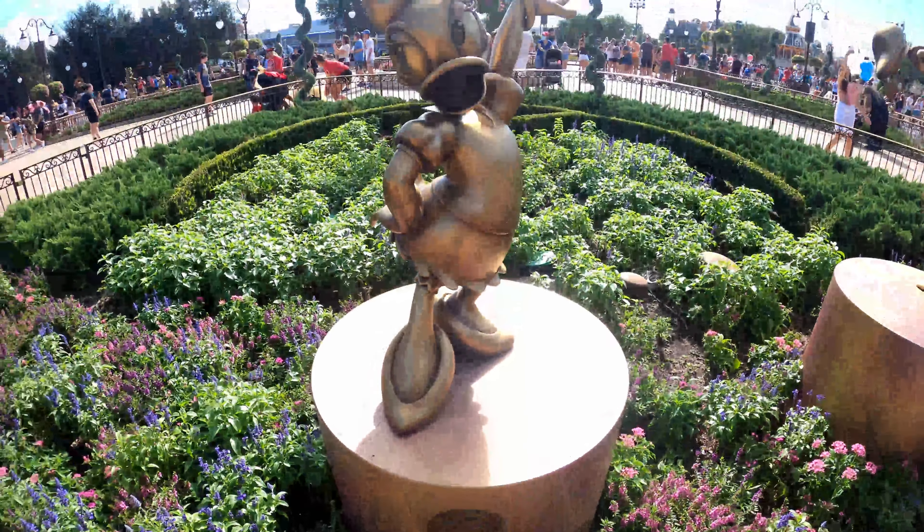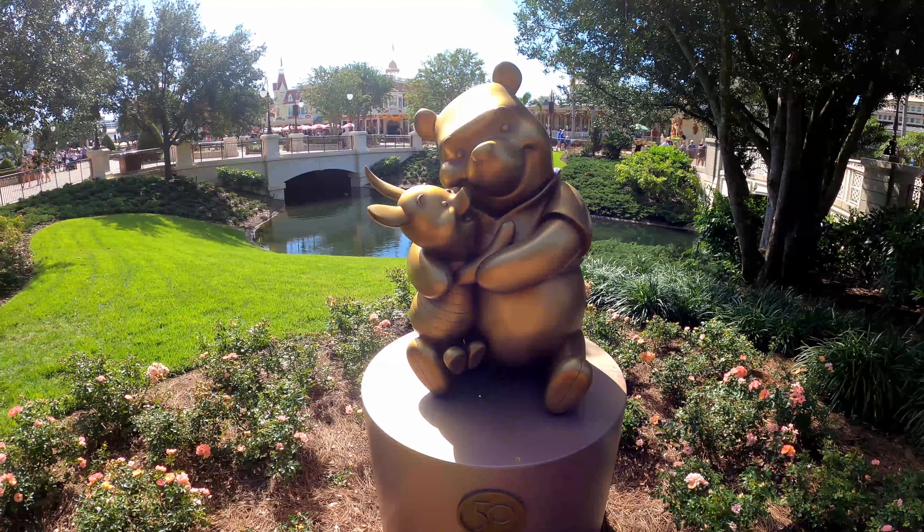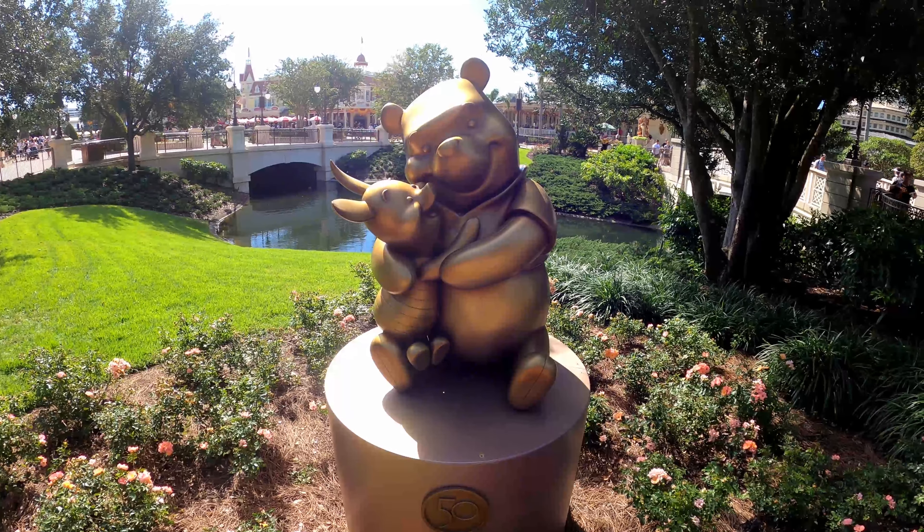As we head towards Adventureland, the next one on our list is overlooking the Crystal Palace restaurant in the background and some of Main Street USA, depending on your angle. We've got Winnie the Pooh and Piglet just enjoying a nice hug with each other. They're having a fun day in the park just like we are.